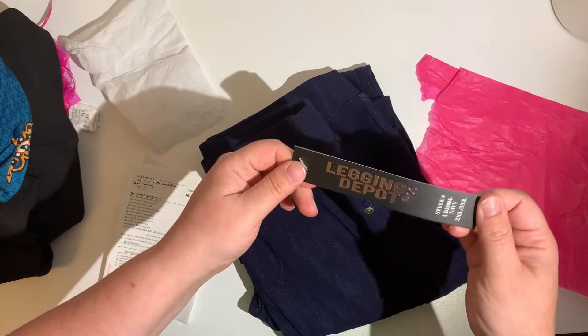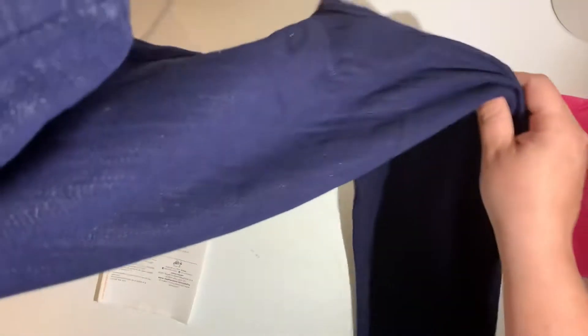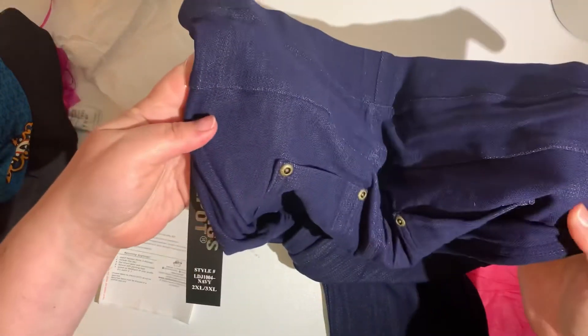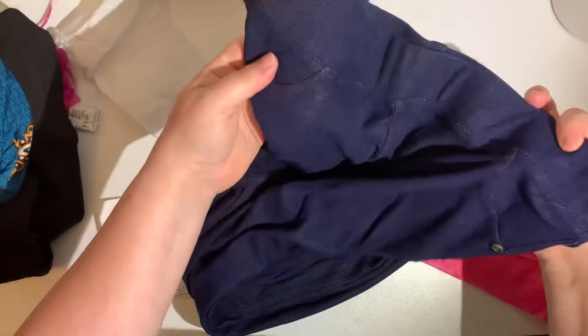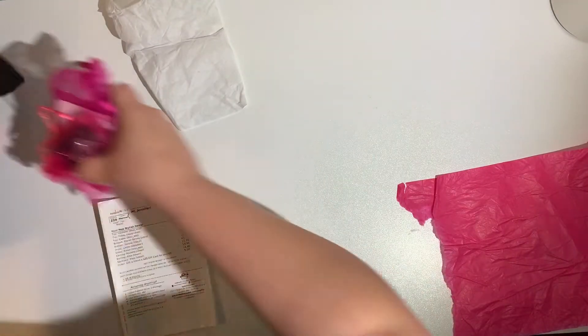The last thing we have are some leggings from Leggings Depo. They do have pockets; they kind of look like fake jeans. I'm not really a huge fan of these — I mean, I'll try them on and see, but they're okay, just not my favorite. There are lots of things in this bag that I like, and just like with any subscription box, there are things that are hit and miss.